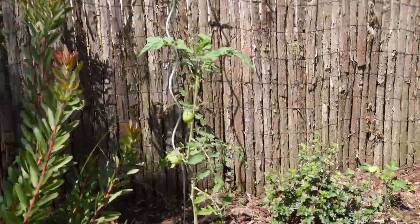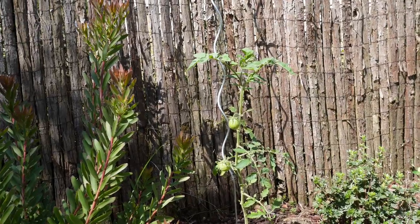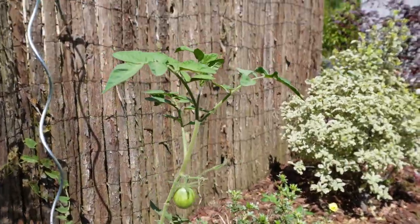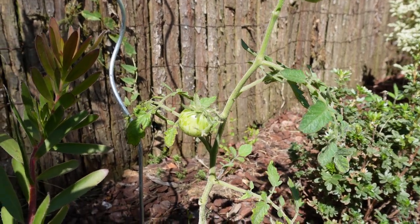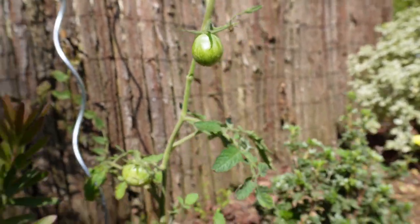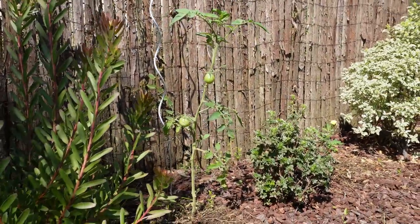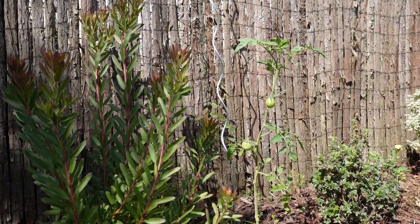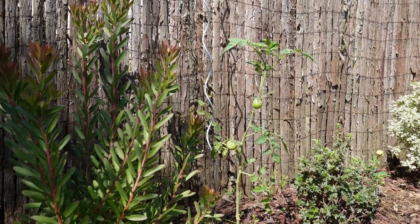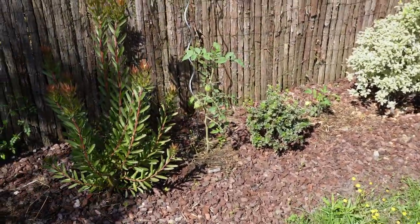Ici, j'avais acheté un plant de tomates Green Zebra, car je n'avais pas de graines et j'avais bien envie d'essayer ça au jardin. C'est la seule plante du commerce que j'ai là au jardin, et franchement, ce n'est pas fameux. J'ai seulement deux tomates, toutes les fleurs sont tombées, elle est toute dégarnie. Est-ce que c'est normal pour les Green Zebra ? Vous pouvez me dire ça en commentaire. Si je peux goûter deux Green Zebra, ce sera toujours ça.